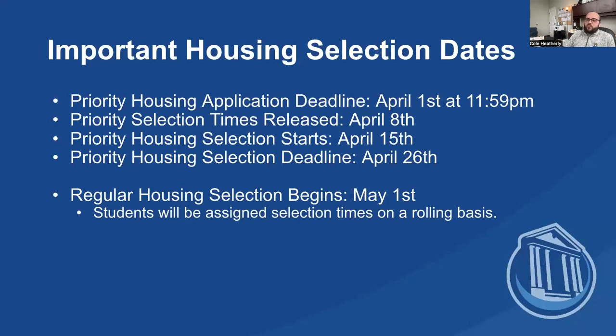First let's talk about some dates. Right now we are in our priority housing selection process. Anyone who applies for housing between now and April 1st will be eligible for our priority housing selection, meaning that you get to pick your room before other students.